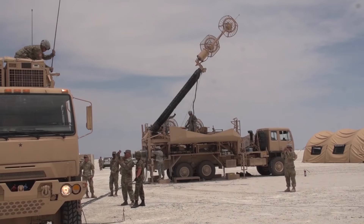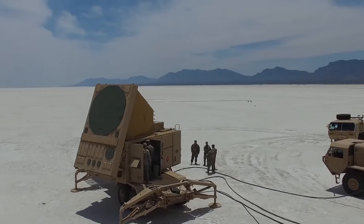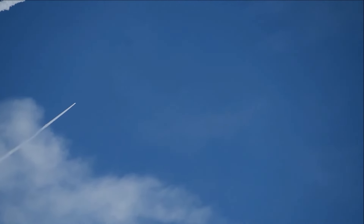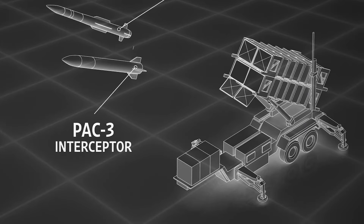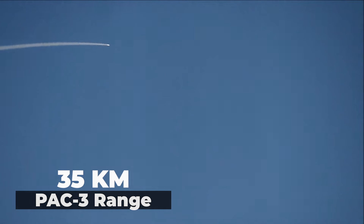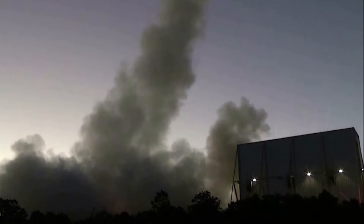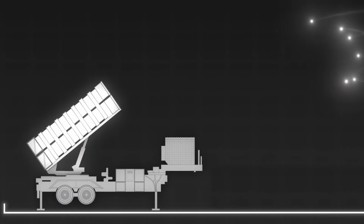The Patriot system is designed to counter a wide range of aerial threats by engaging aircraft, tactical ballistic missiles, and cruise missiles. It covers a range of up to 160 kilometers and can handle targets traveling at speeds up to Mach 5. The system uses PAC-3 interceptor missiles equipped with advanced hit-to-kill warheads, which range approximately 35 kilometers and are engineered to directly destroy incoming threats through sheer kinetic energy from a direct collision, eliminating the need for explosives and reducing the risk of collateral damage.